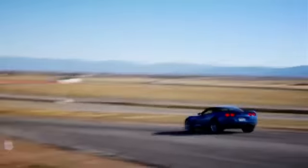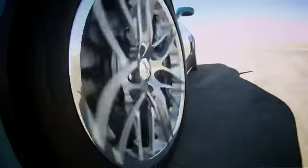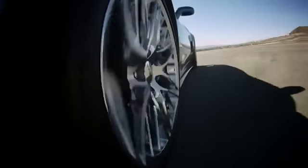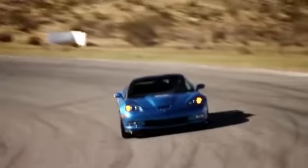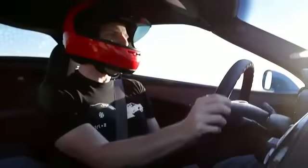Saying the ZR1 sticks to the road is like saying Bill Gates is one rich nerd — it doesn't really do it justice. The suspension is tuned specifically for the ZR1 and is unique from other Corvettes. Big thanks for the super grip also go to the Michelin Pilot Sport tires. The steering effort is just right and you get a lot of good feedback from the front tires.